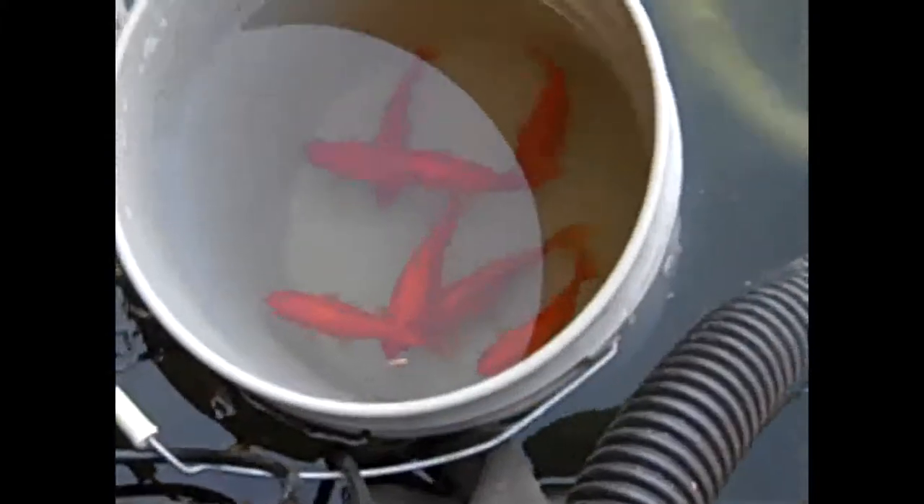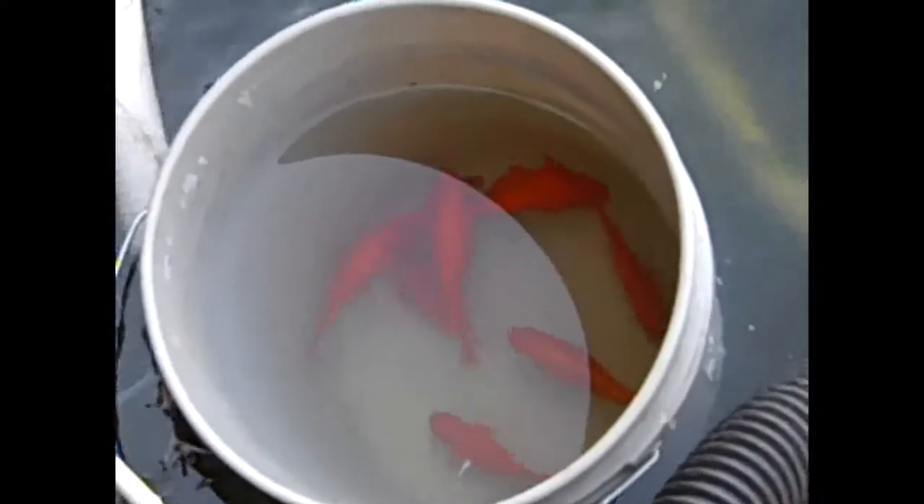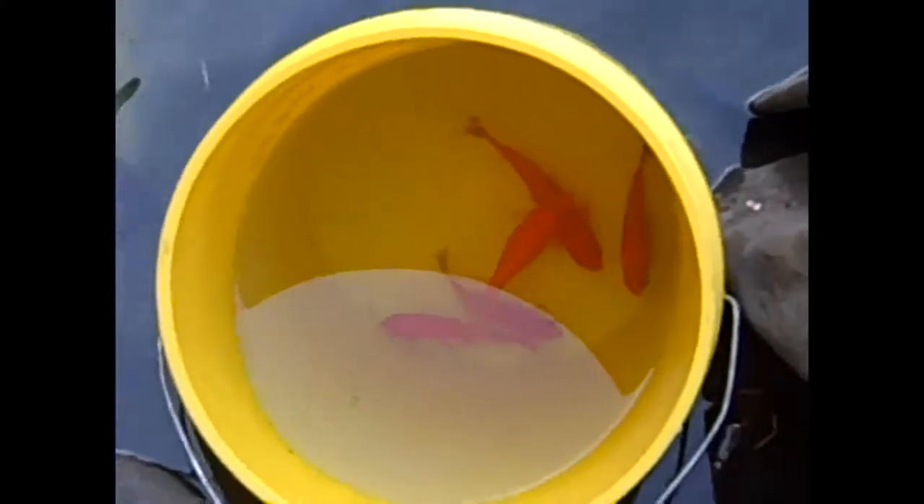I'm waiting on some hyacinth plants, but apparently because of the cold weather they've been having in Florida, the hyacinth plants are very slow growing right now. Last year it was too hot and burned a lot of them out, so there was scarcity. Now it's just kind of slow. But as soon as they get any in, I'll be able to get them right away — I was told I'd be updated immediately, so that's cool.